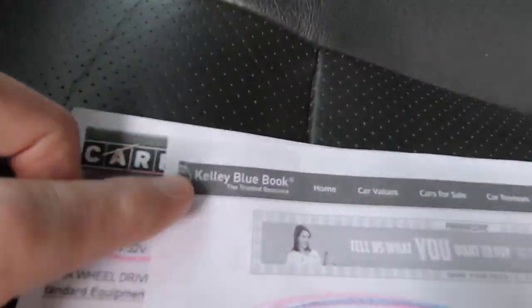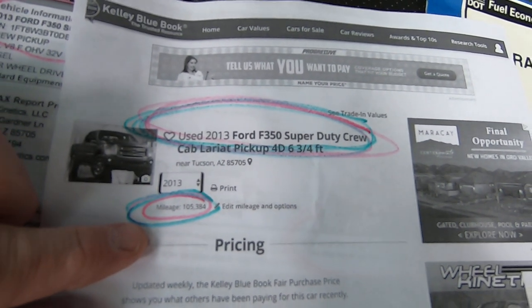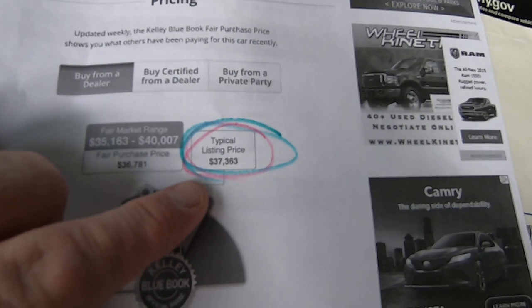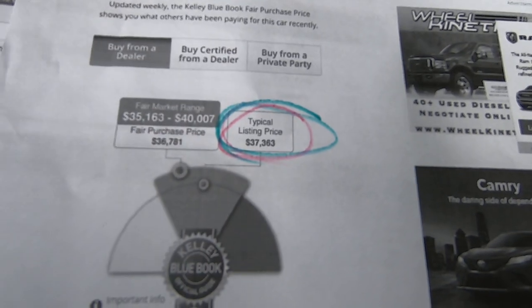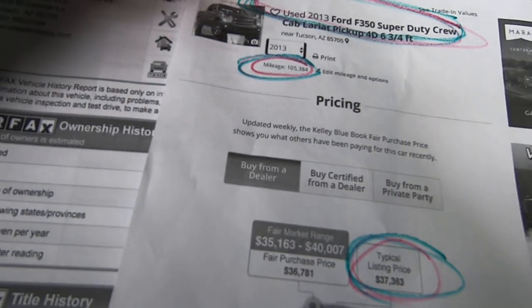Let's start with the Kelly Blue Book. For a Lariat F-350 crew cab at 105,384 miles, the typical listing price is $37,363. So $37,300 is the Kelly Blue Book on this truck.